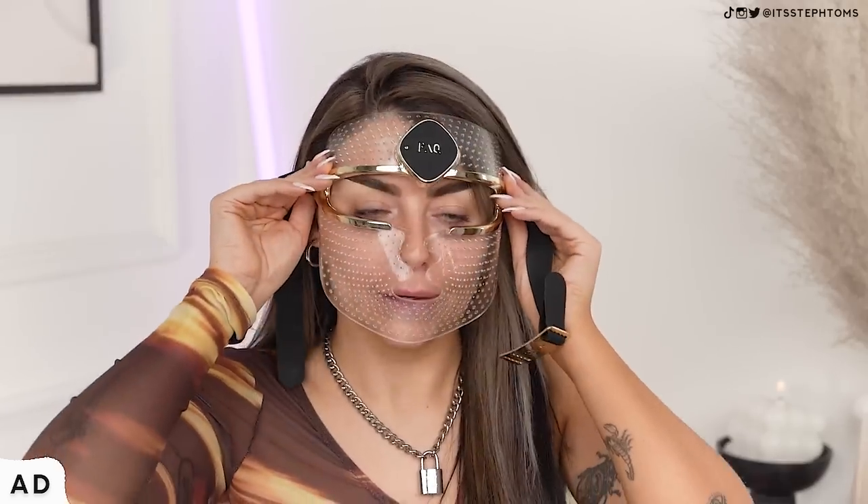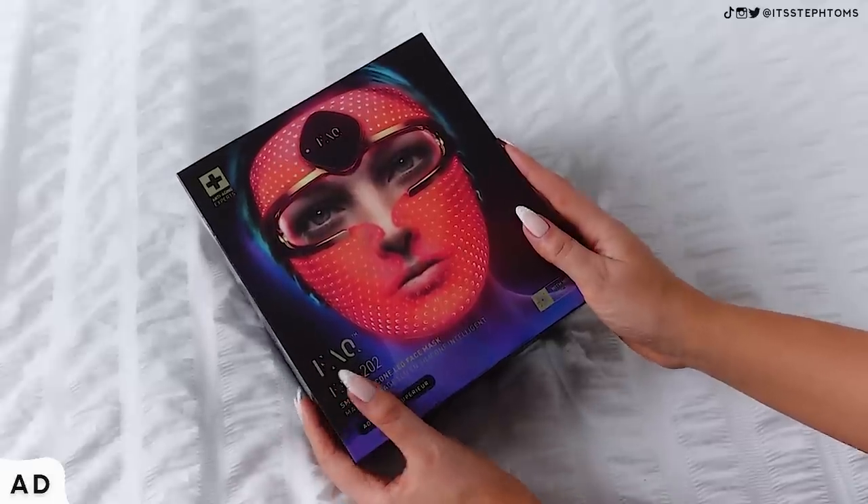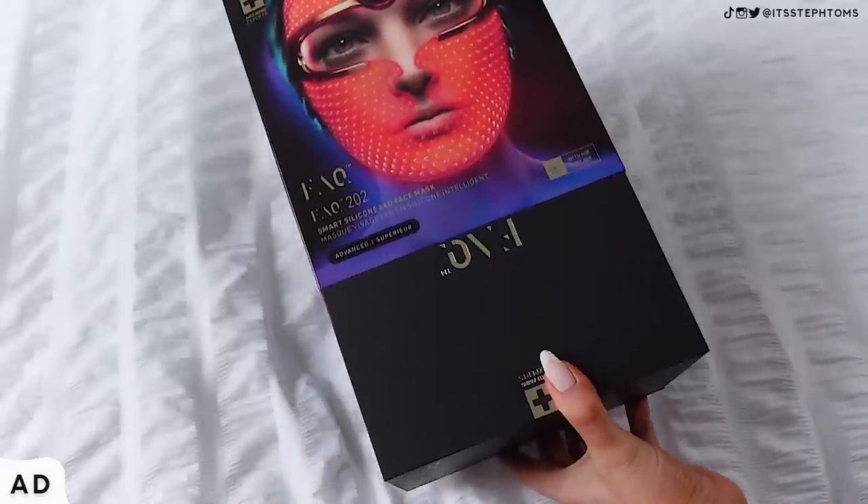The first thing I'm going to talk about definitely does not suck, which is why I'm working with them today. This is the new FAQ LED face mask by the brand Freo. I'm sure you've heard me talk about them loads of times — I probably own every gadget they've ever brought out. When they sent this over to me, I was very excited. It kind of makes you look like you're out of Star Trek, which I enjoy. This is honestly the best LED face mask I have ever tried.